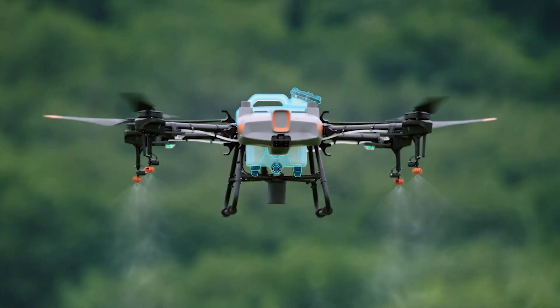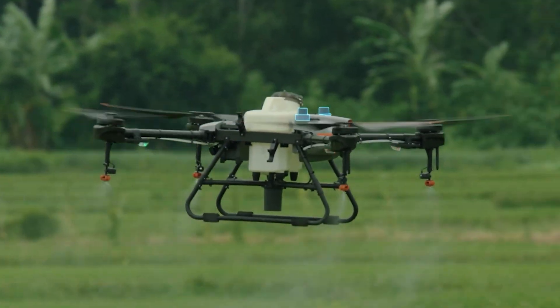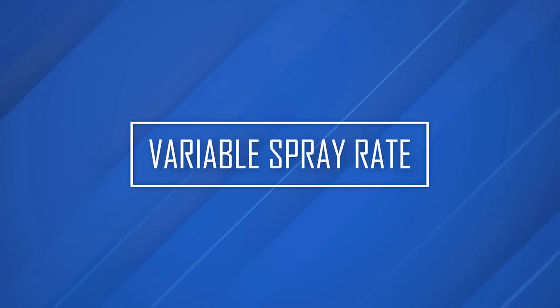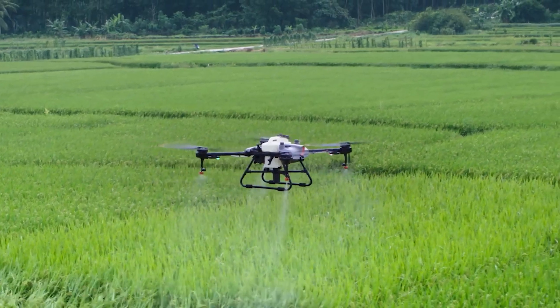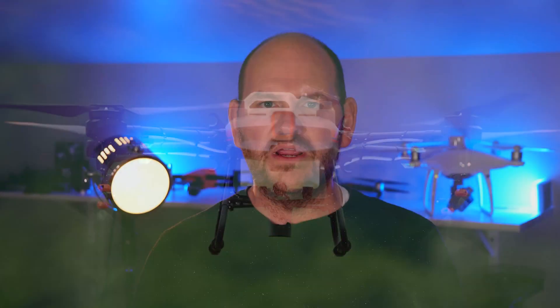Moving on, it's got replaceable nozzles. T-Jet nozzles can go on this drone, and there are other replaceable parts like the arms. That's what dealers like us are here for — when something breaks, you come to us and we help you fix it. The drone also has a variable spray rate, so depending on what pesticide you're spraying, you can change the spray rate or even the speed of the drone to get the desired spray rate you're looking for.